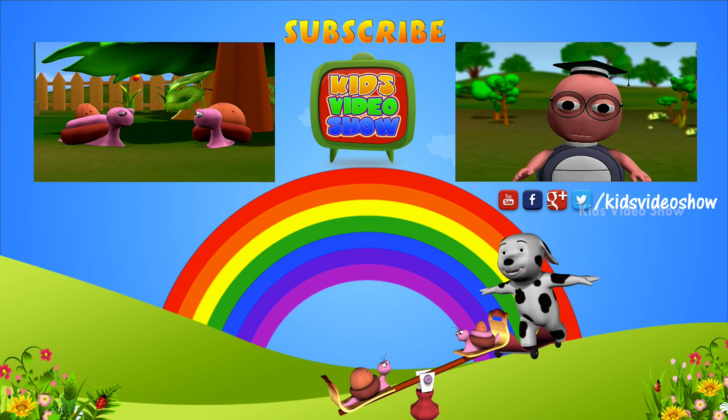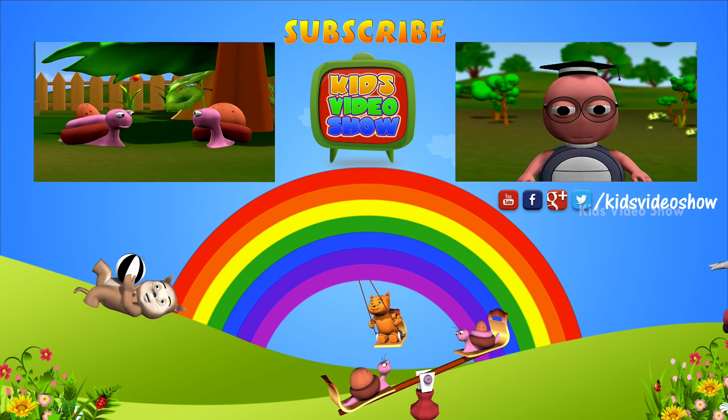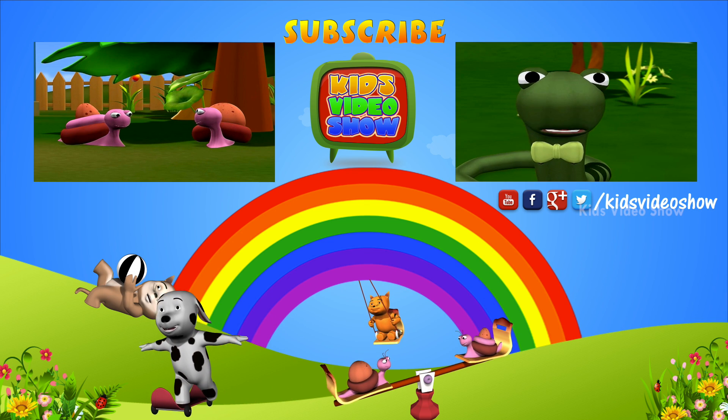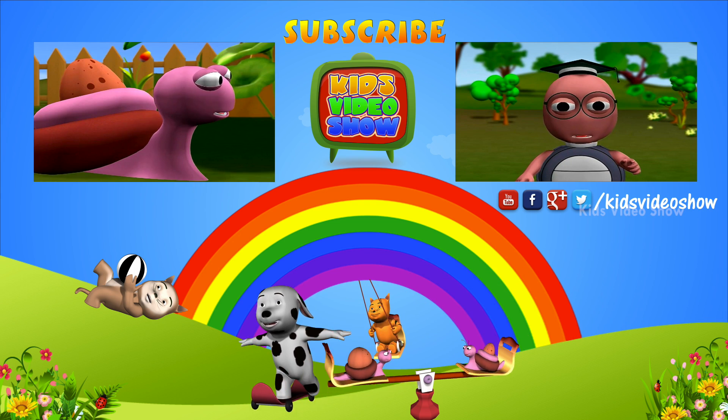Today we are going to learn more about trees. Who can tell me why we need trees? Trees provide us shade on a hot day like today. Good, Snake. Anybody else knows why trees...